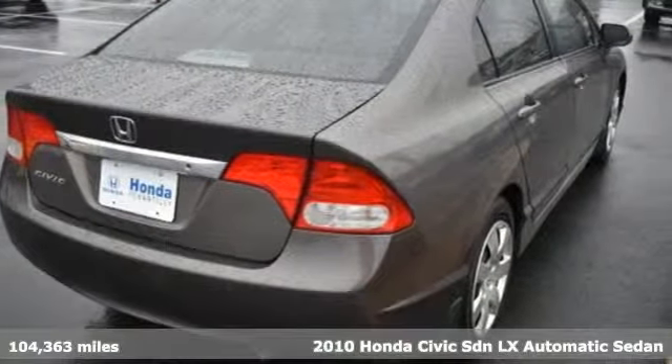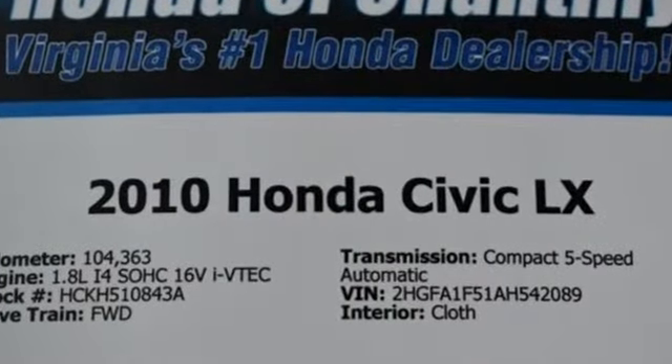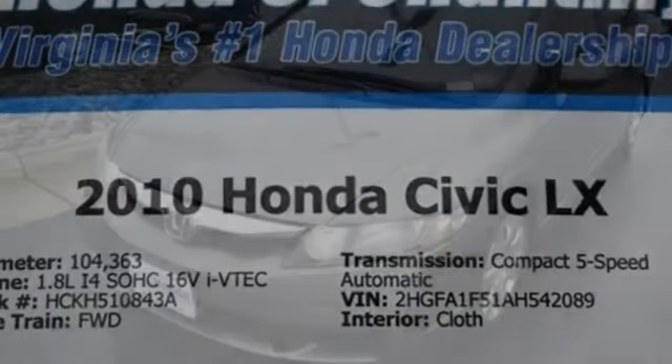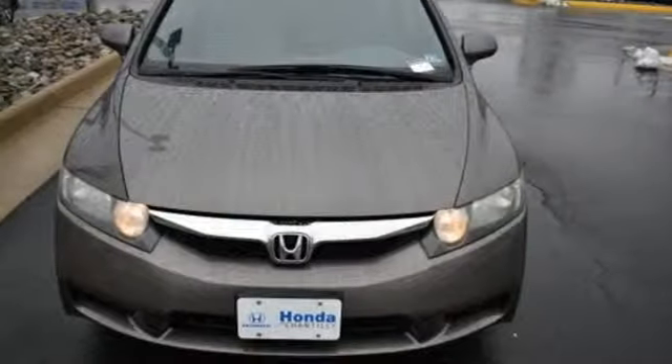Features include auxiliary audio input, power windows, manual tilting steering column, power mirrors, manual telescoping steering column, inline four-cylinder engine, gas pressurized shocks, and automatic transmission.